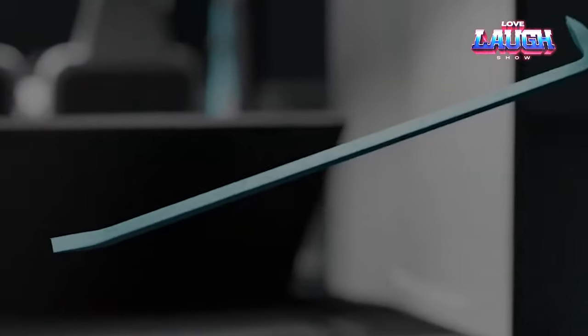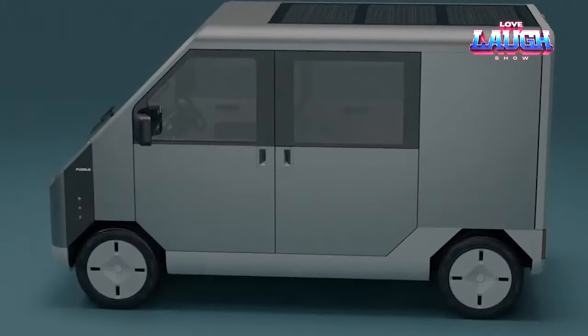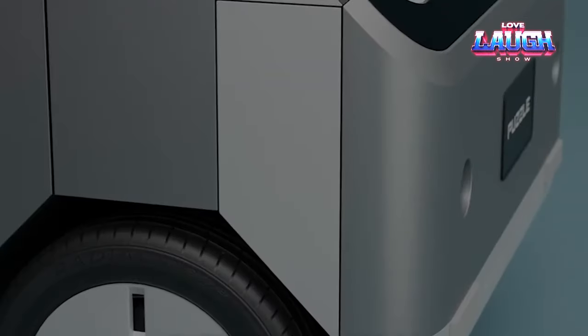It has a payload capacity of 772 pounds. With a single charge, the van can travel approximately 124 miles. Additionally, it is compact, measuring only 11 feet in length.